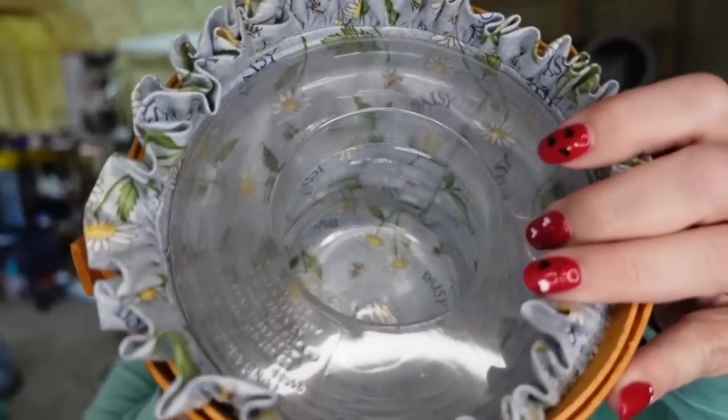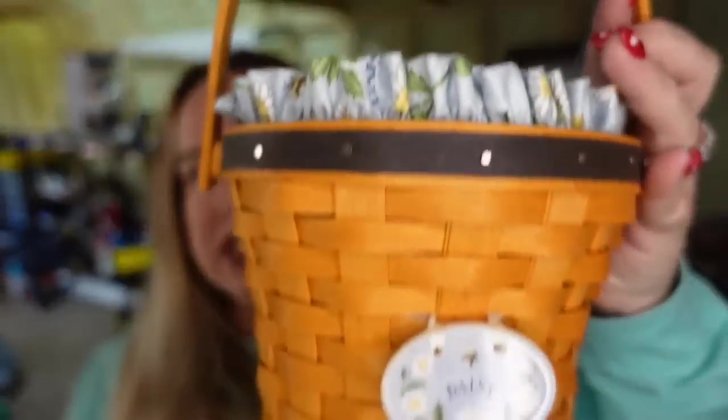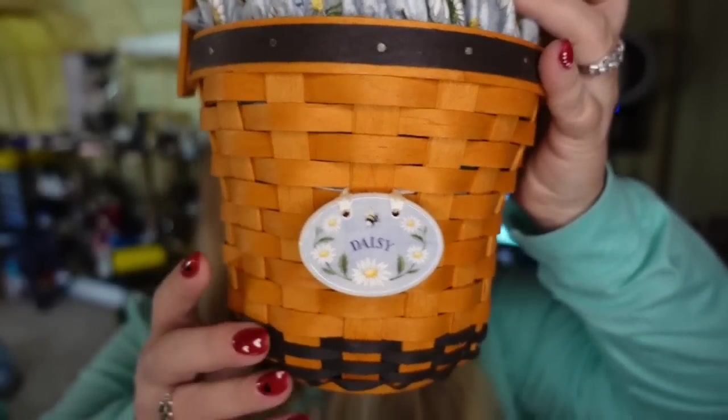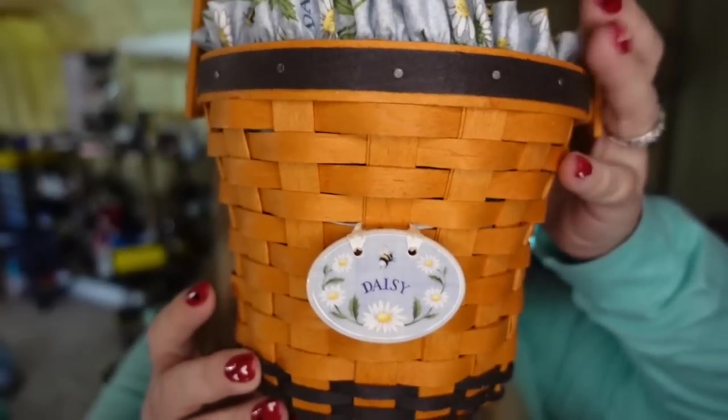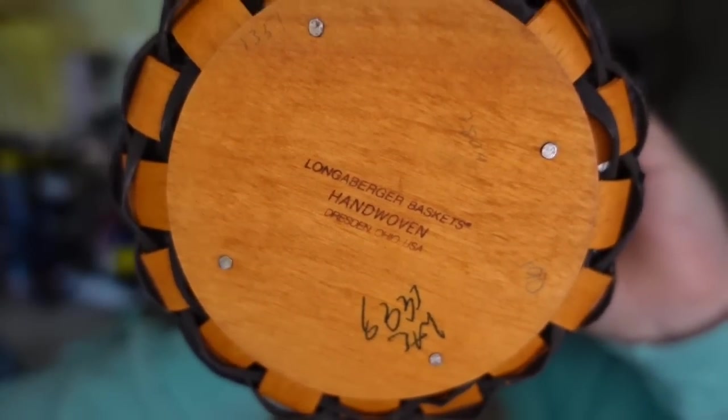Up next is a Longaberger basket. Me and this buyer went round and round, and I think this was their last offer — so don't bend if you know something's worth what you're asking. This one is a Daisy Longaberger basket. It does have the insert for a vase of flowers, and the tie-on Daisy handle. This one sold for $49 plus the buyer paid shipping. I paid $8, so this one's about a $35 profit, and it did take about four months to sell. All Longaberger baskets are marked on the bottom, so they are easy to identify.